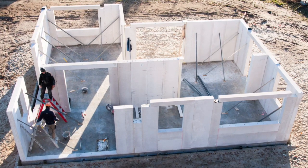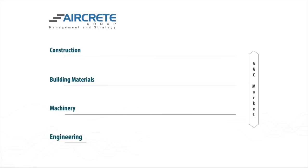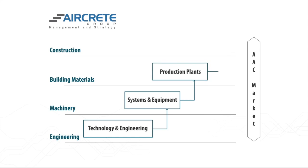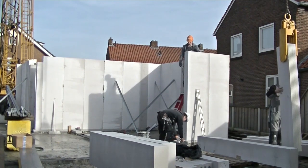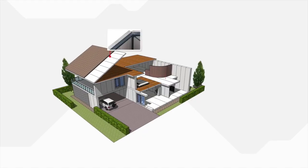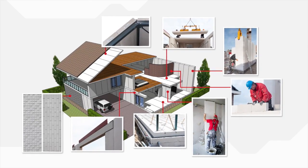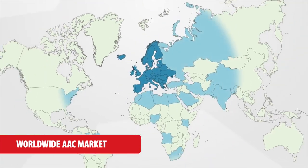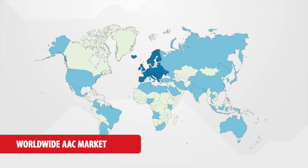AirCrete Europe is a member of the AirCrete Group NV, a Dutch family owned holding providing fully vertically integrated solutions for the AAC industry. AAC is a building product with decades of successful application. Blocks and panels from AirCrete plants are used in modular prefabricated building systems. We continuously strive to provide greener, faster and better building technologies for markets worldwide.